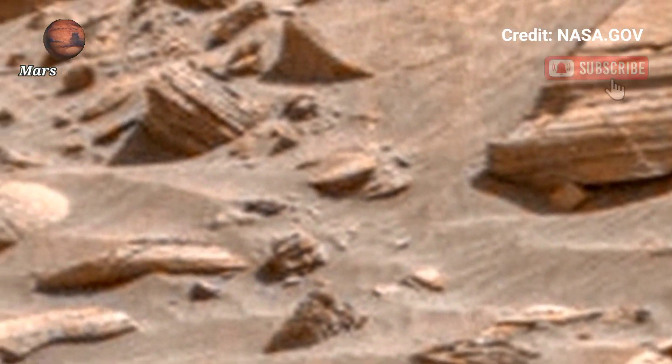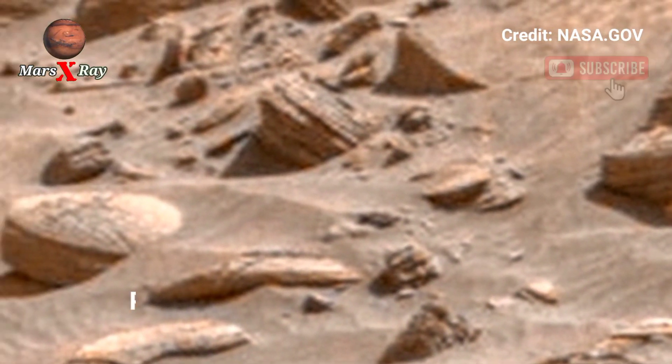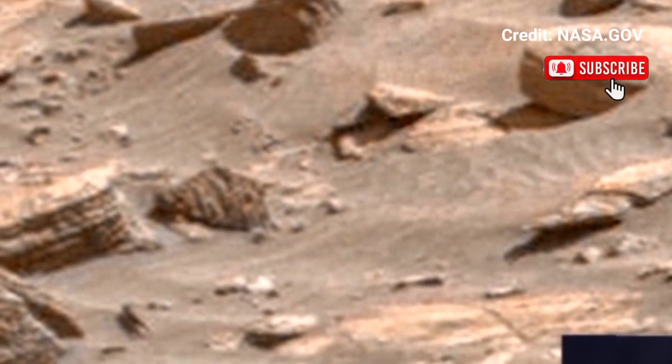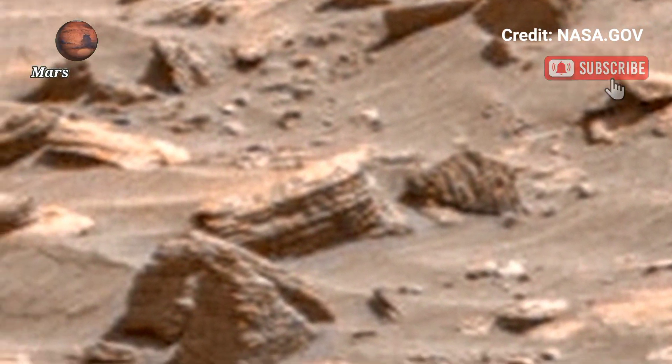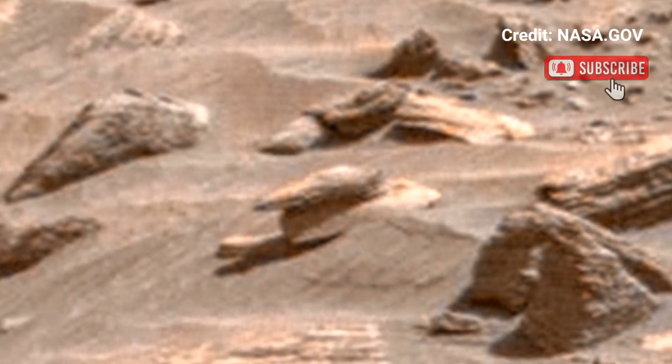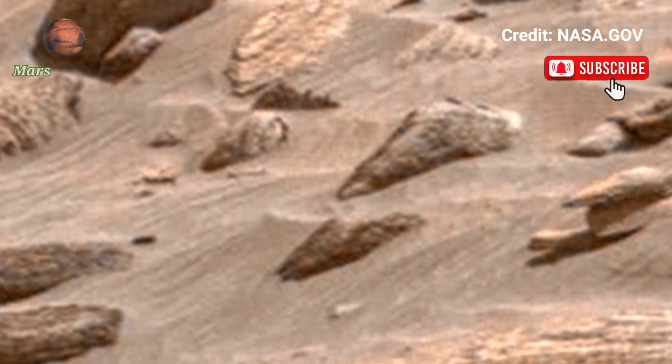Hi guys, welcome back to the YouTube channel. Mars X-ray — NASA's Mars Perseverance Sol 1578. NASA Mars breathtaking view of Mars, the red planet. Mysterious terrain energy reveals stunning high-definition footage. Witness the endless dunes.